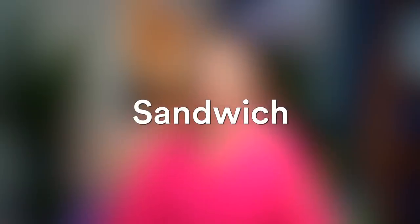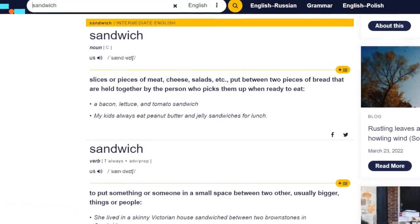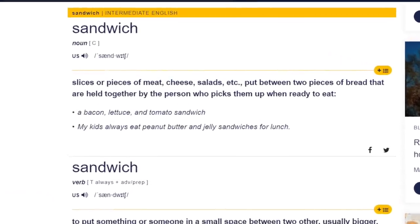The word 'sandwich' — if you actually look at the dictionary, you would see there is a D in the pronunciation, but most of the time people say 'sandwich' without the D. In British English they just say 'sandwich.' The letter D is silent there.